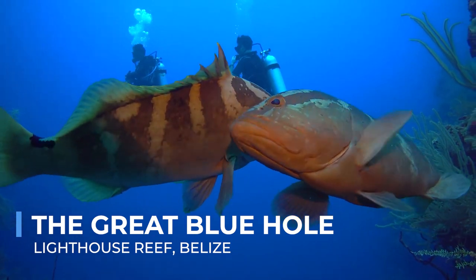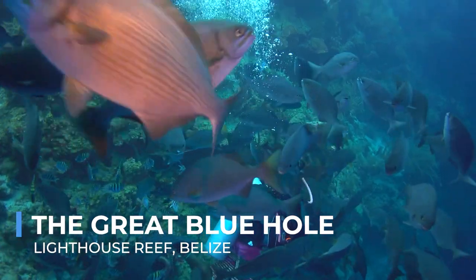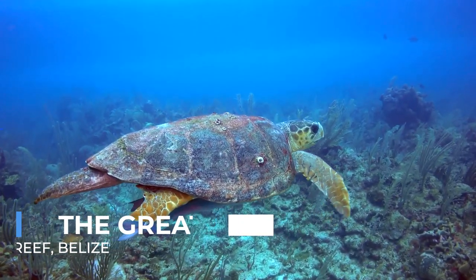For those who brave its depths, the Great Blue Hole is not just a dive site. It's an encounter with the mysteries of the natural world, a profound experience that remains etched in the memory forever.